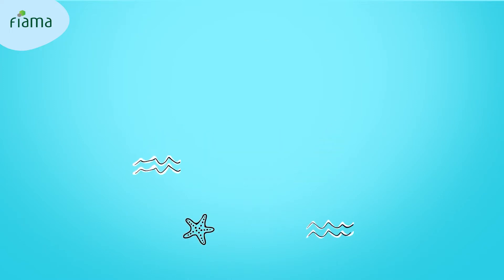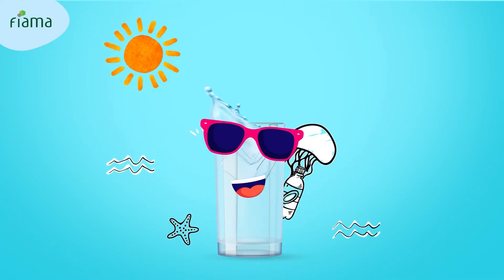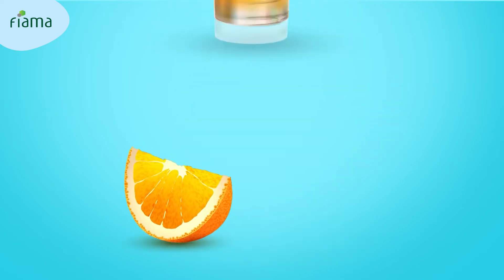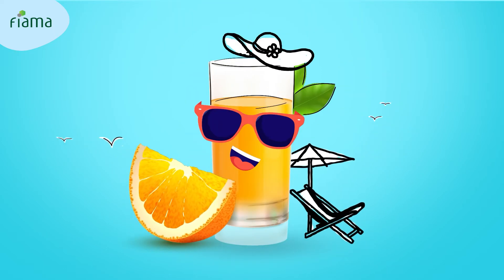Load up on liquid. When it comes to hydration, nothing beats good old H2O or some coconut water or even some orange juice for that matter. Take your pick.